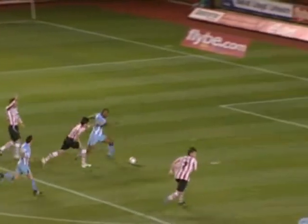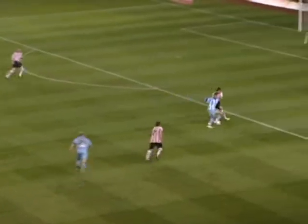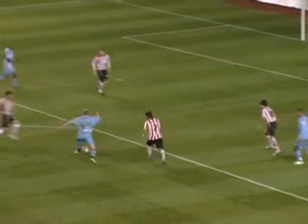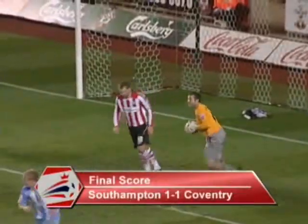It's there! Coventry level — Clinton Morrison finding the back of the net with 15 minutes to go. Some slack marking from Southampton and Morrison took full advantage. Southampton one, Coventry one. Coventry have really looked a different side since falling behind. Simpson — good save by Davis.